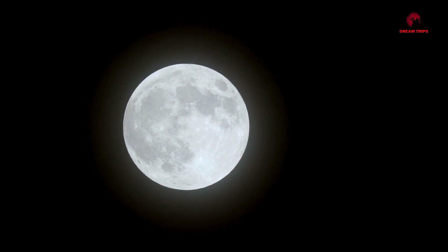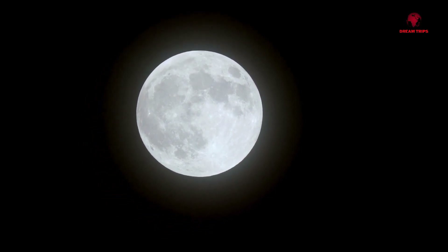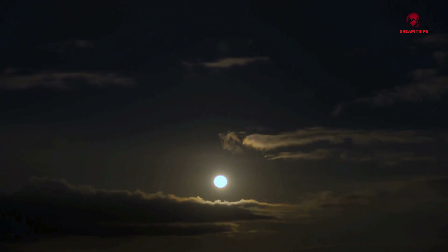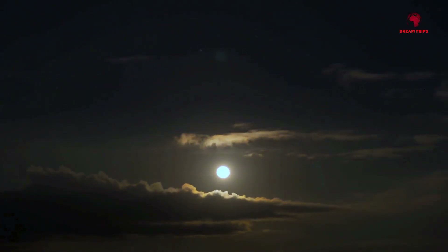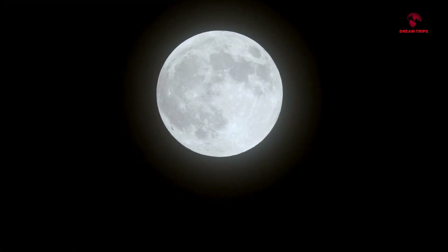Furthermore, the moon's gravitational pull is gradually slowing down the Earth's rotation. Billions of years ago, the Earth spun much faster than it does today. However, the friction caused by the tides, driven by the moon's gravity, has acted as a brake, slowing our planet's spin. This has led to our days gradually getting longer over a very, very long period of time.